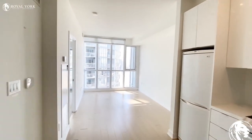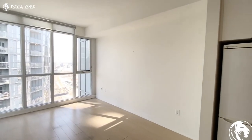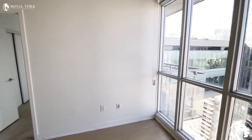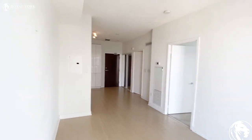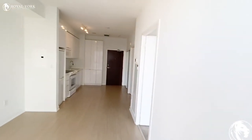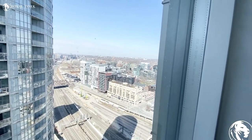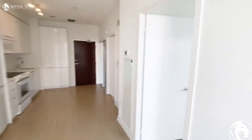Going back in here, you've got a really good-size living space — fits very nicely with a large couch, a chair, and a TV area. You've got a beautiful view of the city and tons of natural sunlight as well.